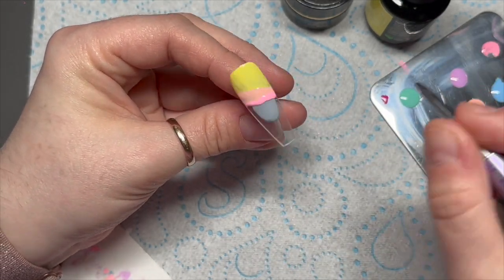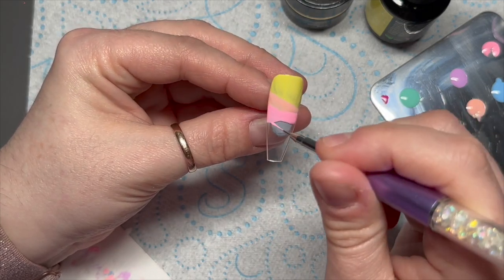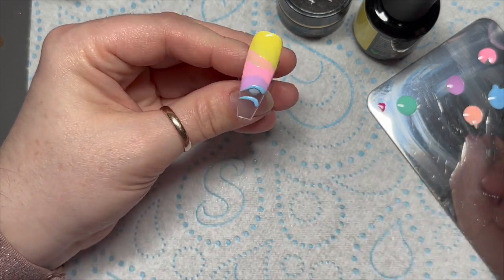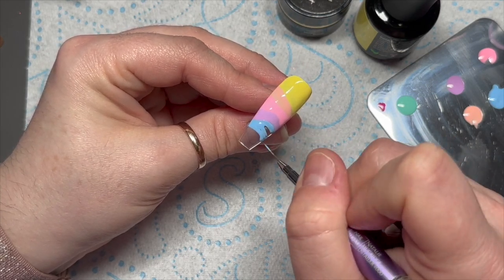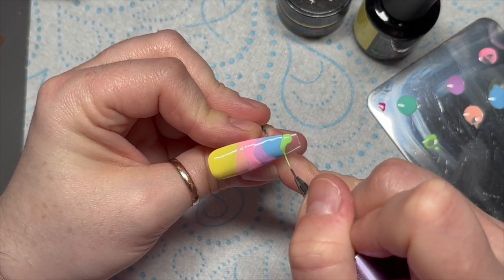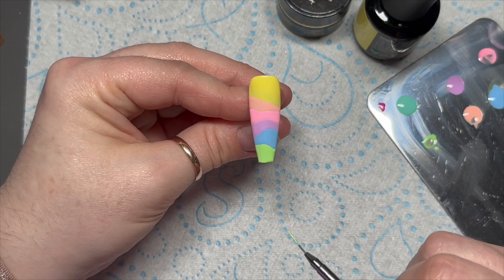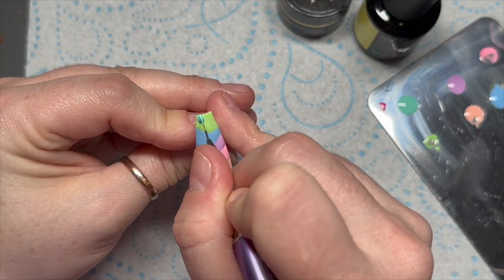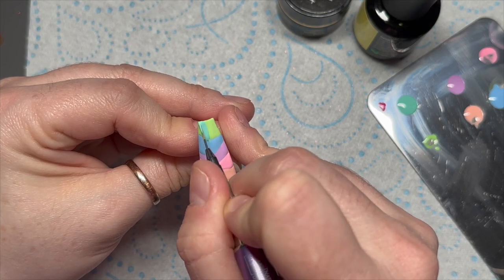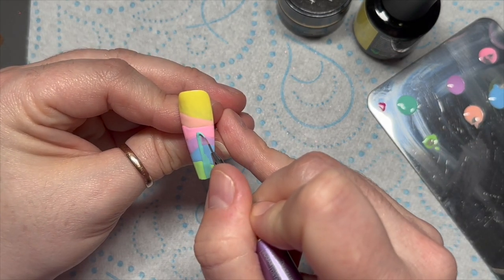I'm putting little layers on and each time I go in with a different color I cure the previous one — if I'd put them all on at once they would have mushed together. The blue and orange each get two coats. This lighter green is called Aries Season — it's a really pretty green. That goes in the lamp for 60 seconds.